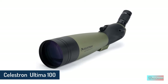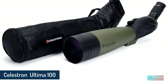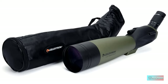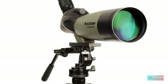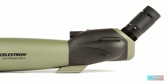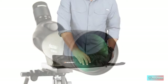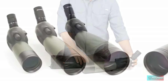Celestron Ultima 100 Angled Spotting Scope. Weighing two kilograms and sporting a 100mm diameter, this is one of the biggest and bulkiest scopes on our list, so it wouldn't be great for action photography. But for more stationary pursuits like stargazing and watching wildlife from a distance, it's a great option. The largest aperture scope in the Ultima line.